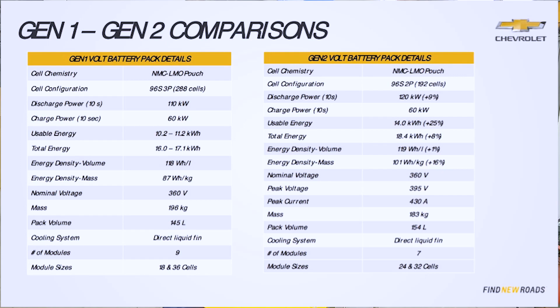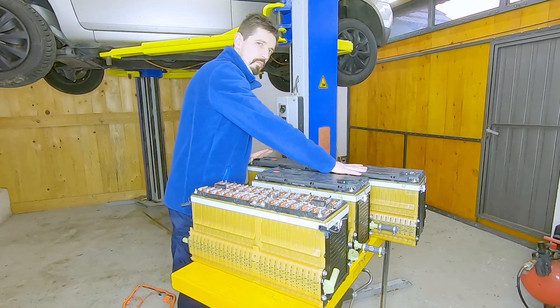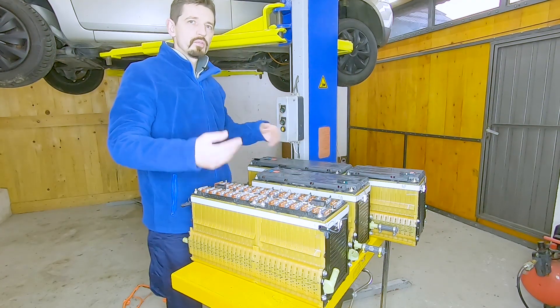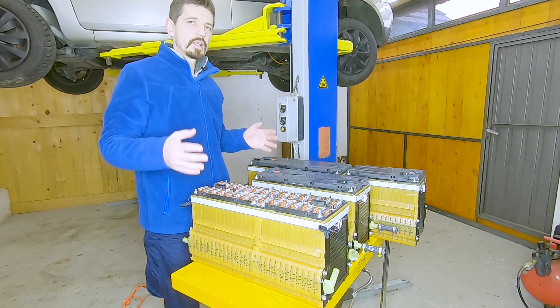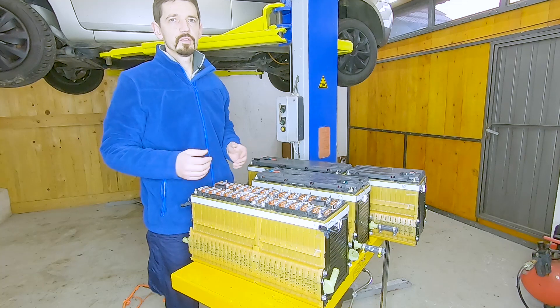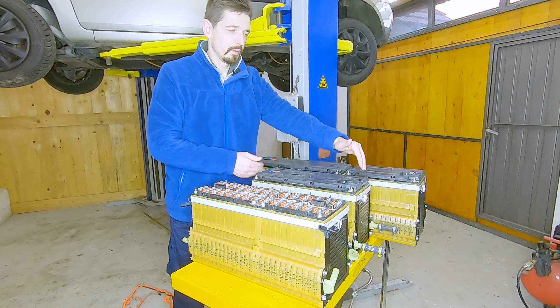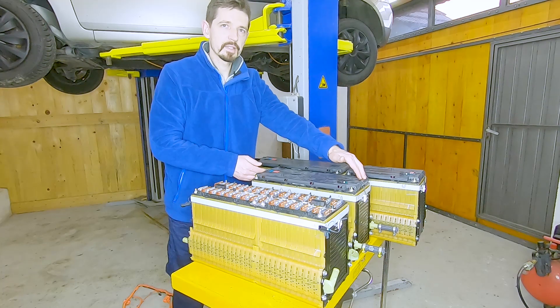Now I'm going to show you the differences between the first and the second battery generation. I will separate this module and these two modules, and reconnect them in three separate 24S cells because I need four modules of 96 volts. This module is how it's supposed to be — it has 24 cells as well.